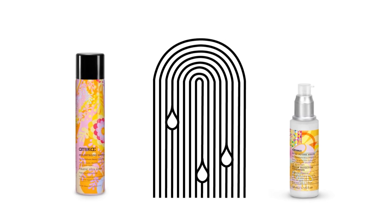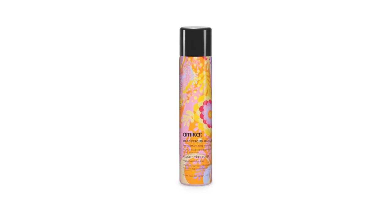Whether you want avant-garde hair that won't budge, or long-lasting sexy waves with a bouncy finish, this Tenacious Spray delivers.